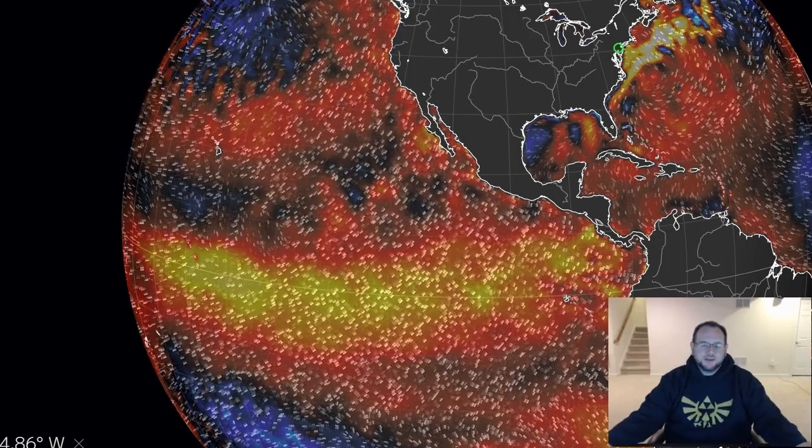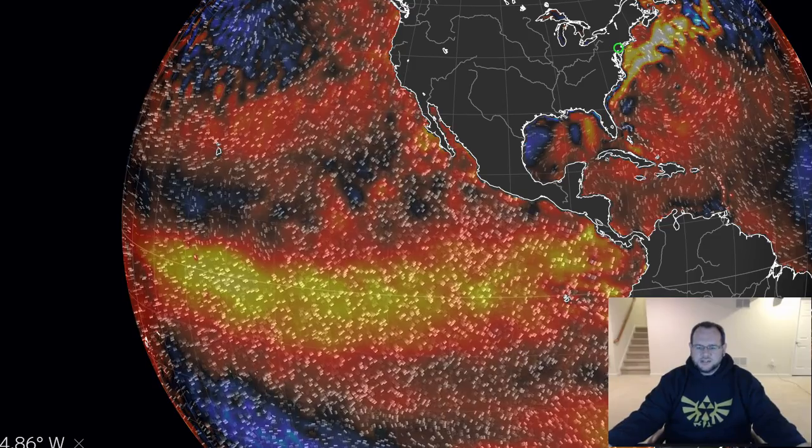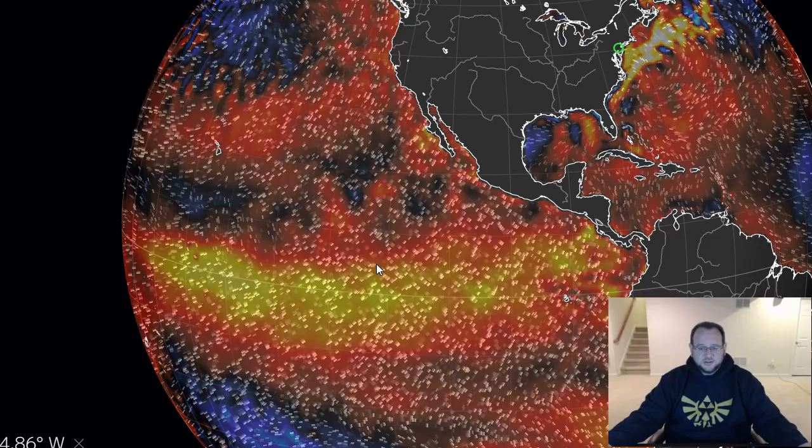Hey everyone, JC here, Sunday afternoon, January 31st. We have a decent amount to talk about, but first let's look at the current state of El Niño.